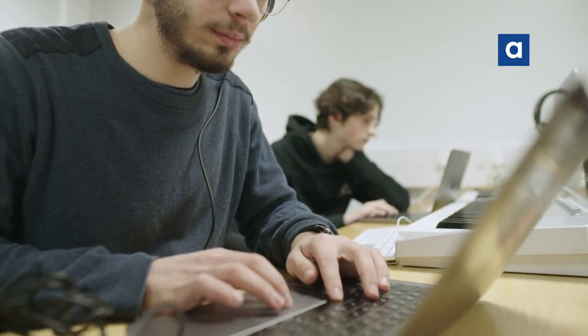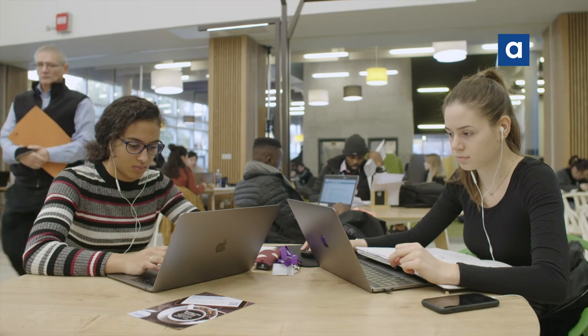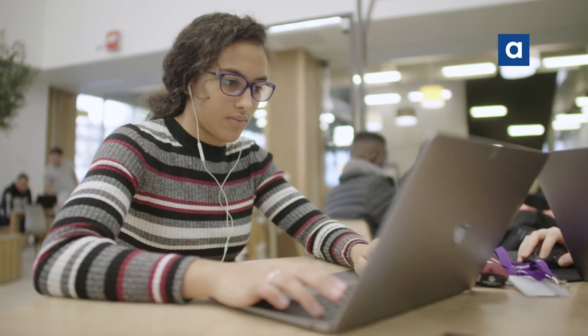MacBook Pro is an incredibly capable piece of kit and it enables our students to produce an amazing range of audio-visual, web-based content. It's a level playing field for students — something that's really important for us here — to ensure that no matter what the background of the student is, they have similar equipment and access to equipment across the board.